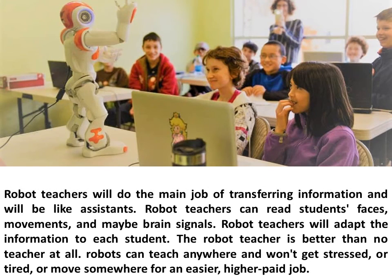Robot teachers will do the main job of transferring information and will be like assistants. Robot teachers can read students' faces, movements, and maybe brain signals. Robot teachers will adapt the information to each student.